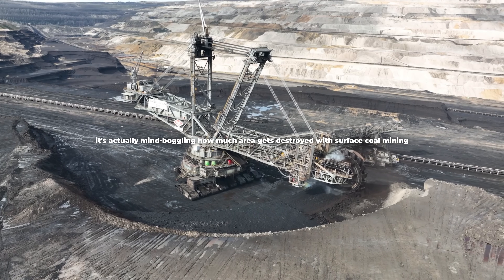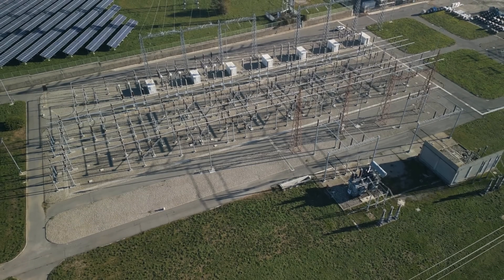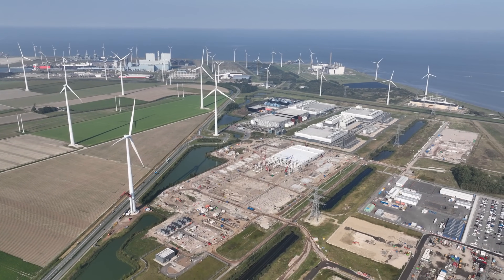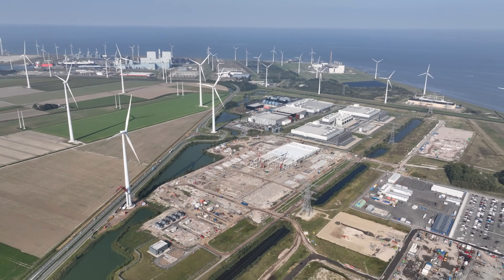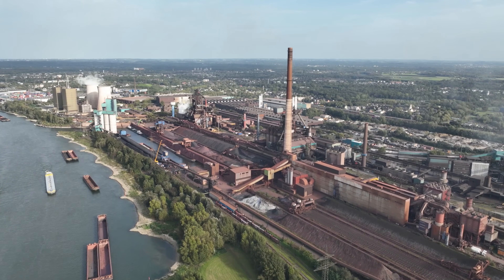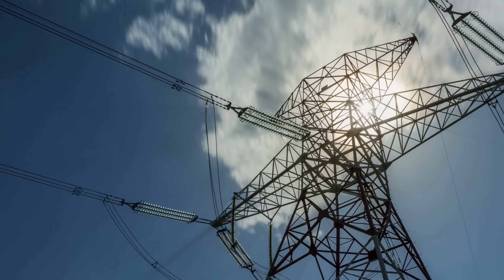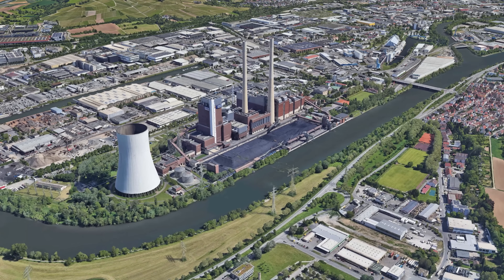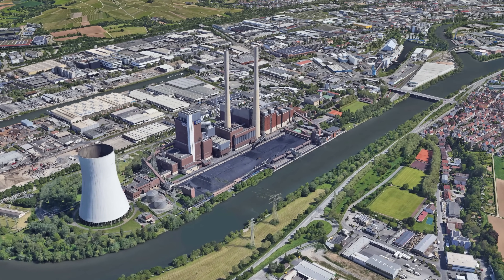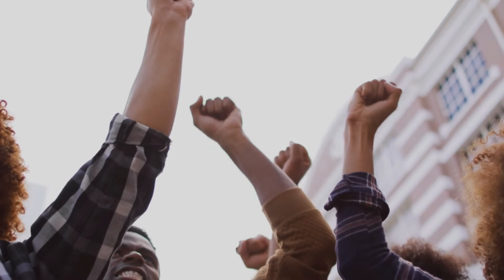Germany wants to phase out coal in the next two decades, and at the same time double its electricity demand. But wind power can only be built where it doesn't bother anyone, and that's mostly in rural areas, far away from the big consumption centers. That means we need more power lines, have higher grid losses, and paradoxically, fossil fuel power plants in urban areas stay on the grid longer, because renewable alternatives are blocked.